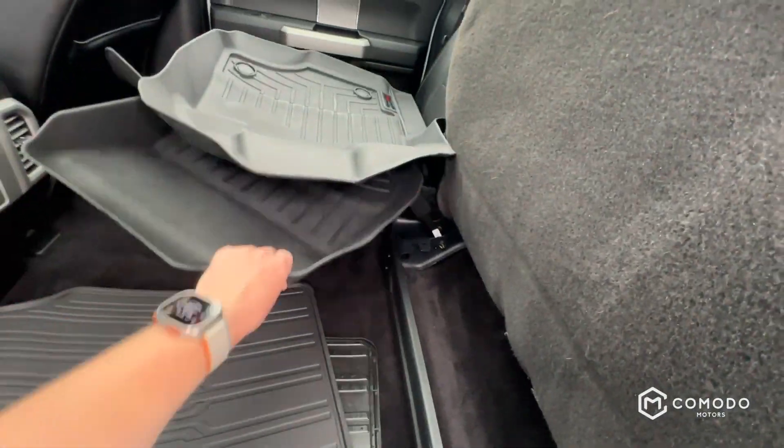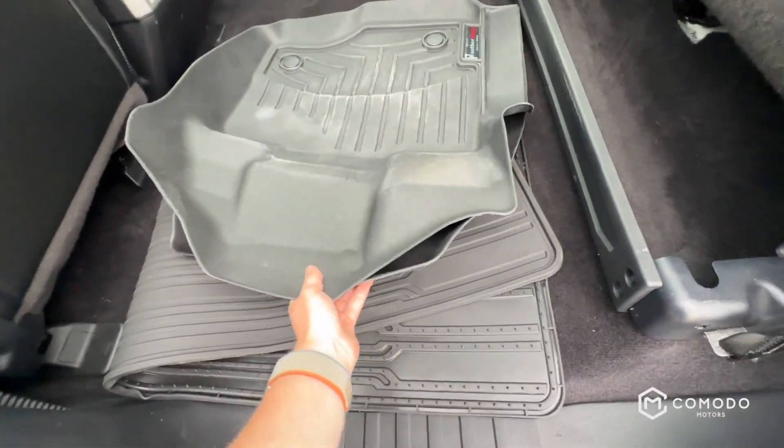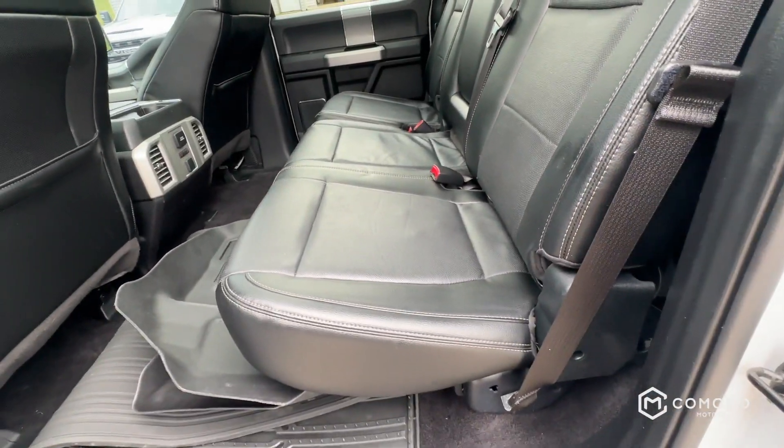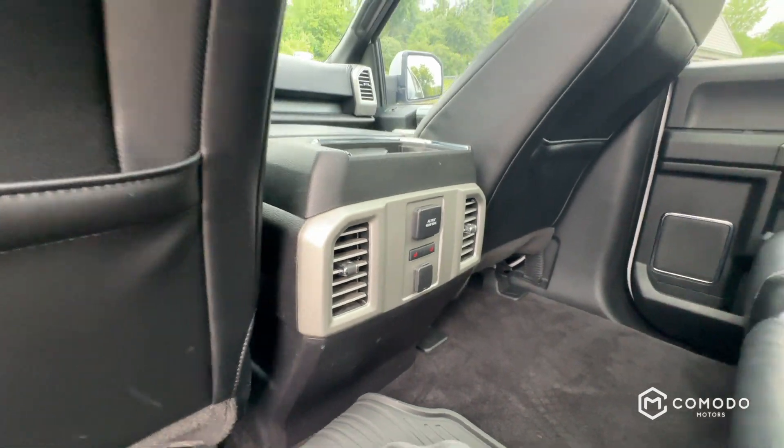There's a cargo liner, and two WeatherTech front mats — front and rear. It also has heated rear seats.